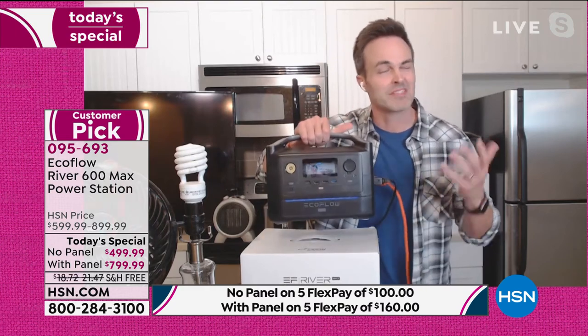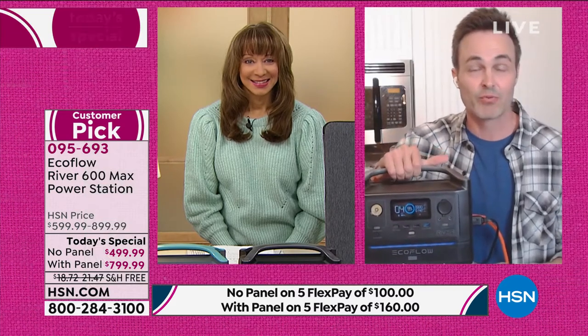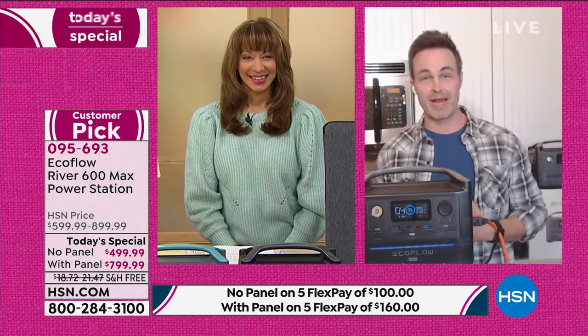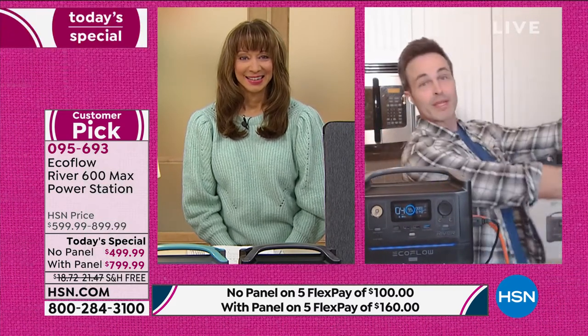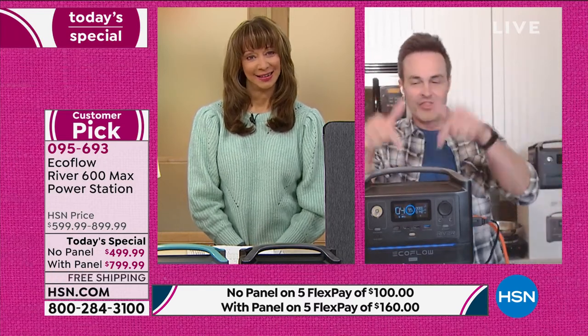17 pounds is all this weighs — about the size of a toaster. No gas, no oil, no toxic fumes. It is really the 21st century battery-powered generator. There's the old antiquated way with the gas generator. This is the wave of the future — this is how we do things now.